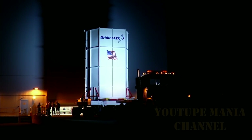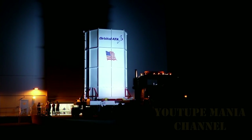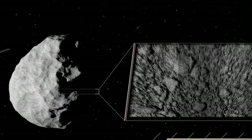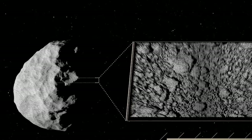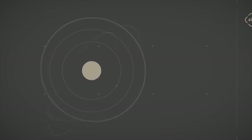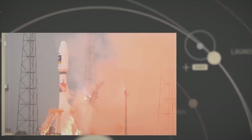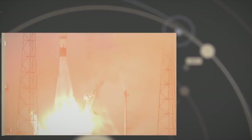Since 2003, the space agency has been closely following a binary object called Didymus. This is made up of two rocky asteroids. NASA expects Didymus to approach the Earth by 2022. It is precisely on that date that it will implement the Kinetic Impactor Technique.